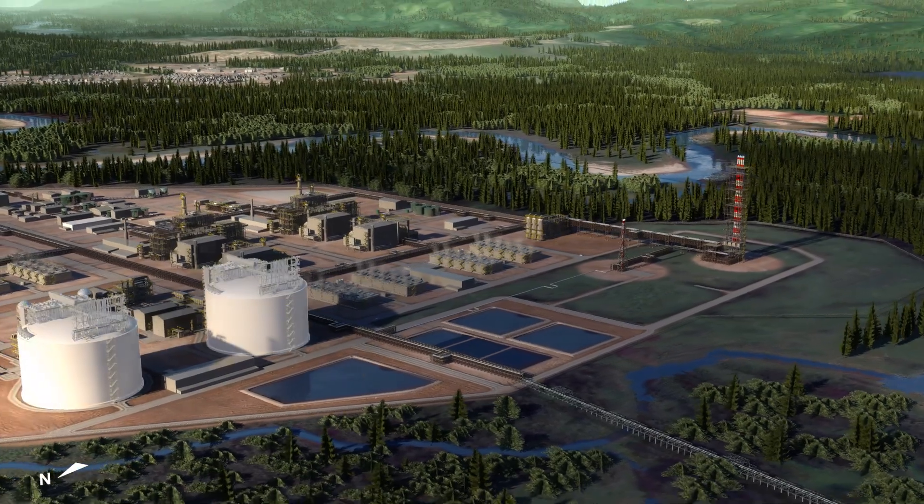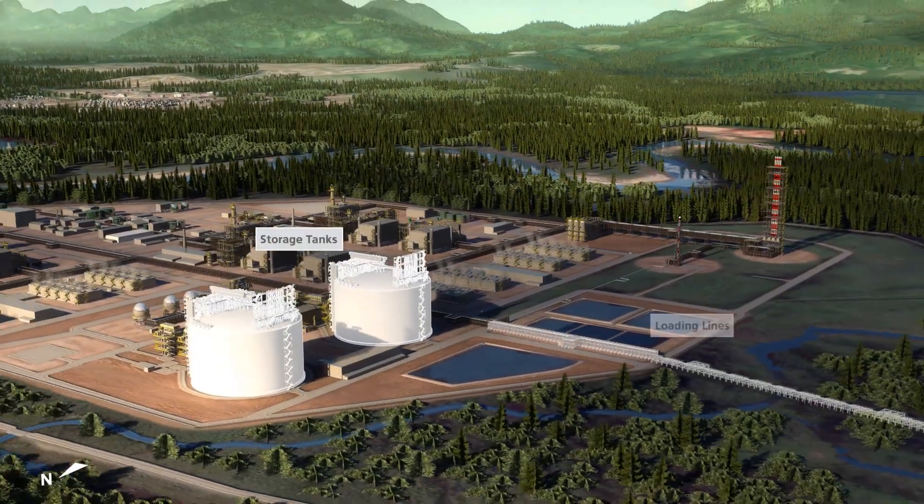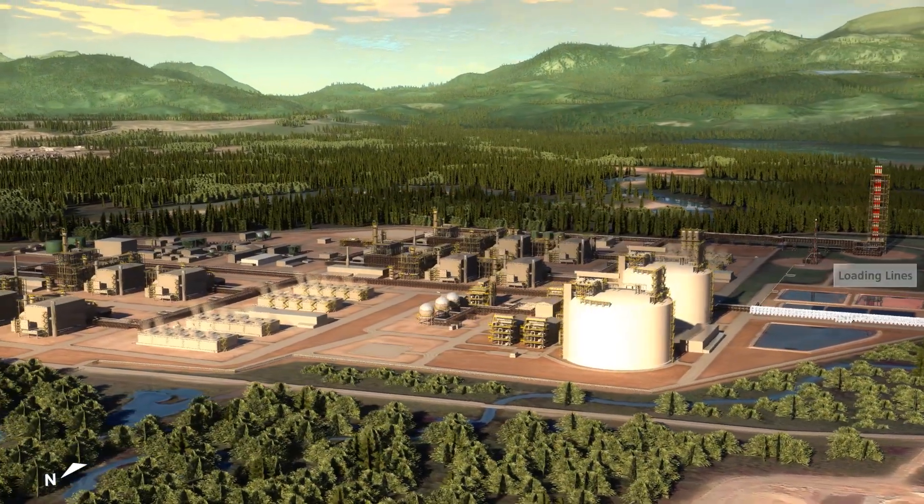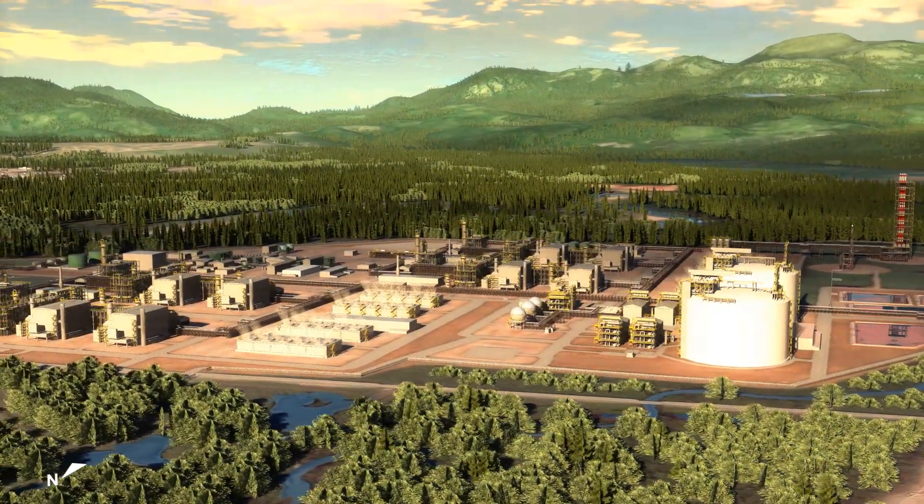Visually prominent on the site are two large storage tanks, where the LNG, now in liquid form, is piped and remains until loaded via insulated loading lines onto waiting LNG carriers at the wharf.